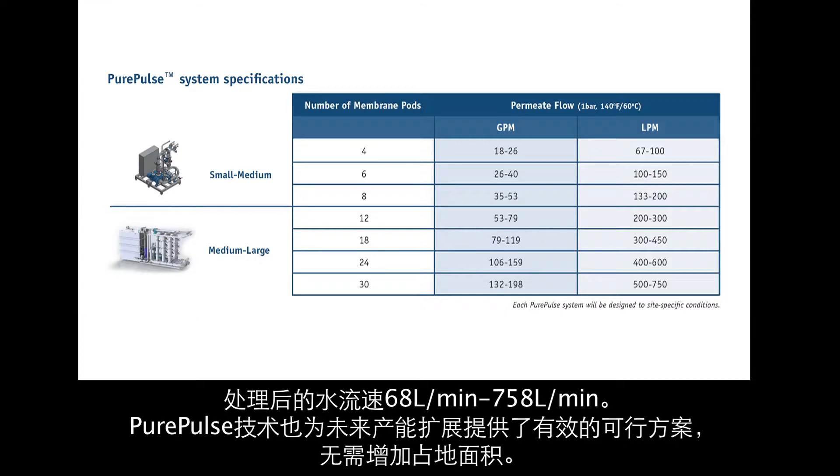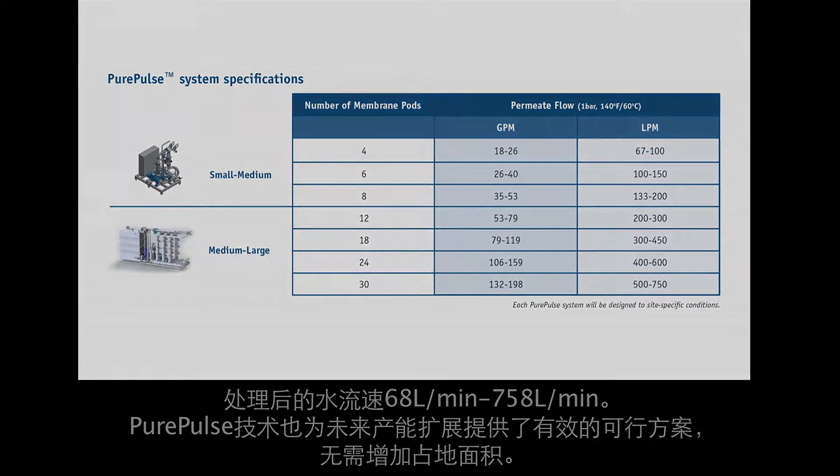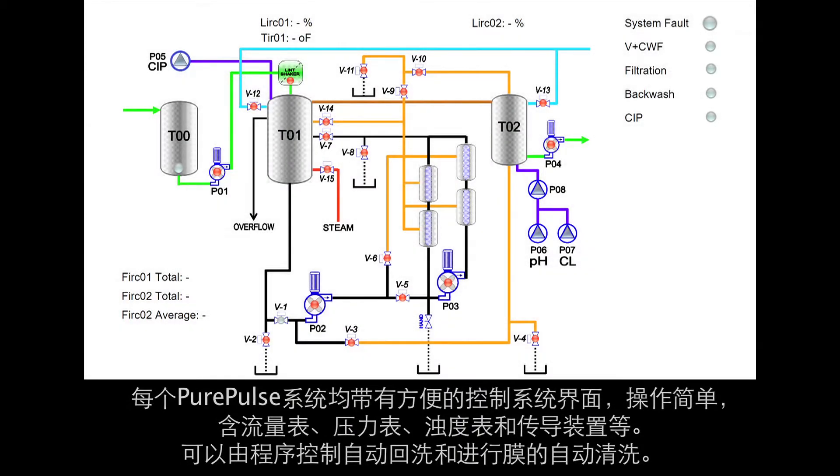Pure Pulse technology also promotes a viable and efficient way for future capacity expansion without adding to the original footprint. Each Pure Pulse system is equipped with an easy-to-use controller interfacing with instrumentation for flow, pressure, turbidity, and conductivity.